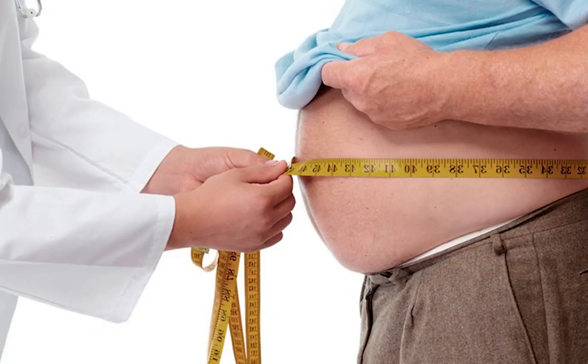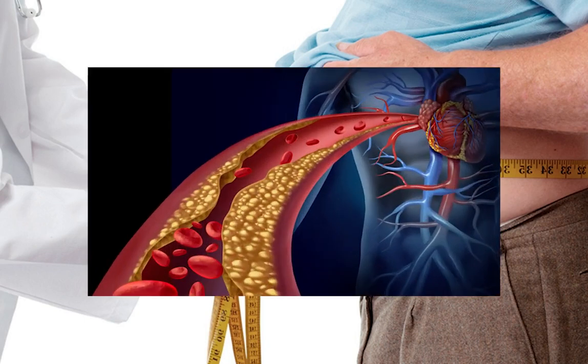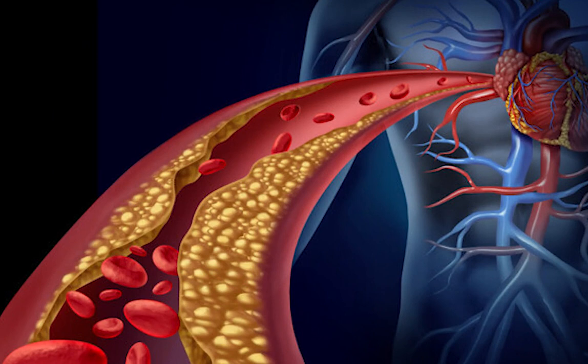Obesity is one of the most relevant factors, since excess fat in the diet contributes to cholesterol that accumulates, forming plaques on the walls of the arteries and veins. This reduces the lumen of the arteries, increasing blood pressure and demanding more effort on the part of the heart.